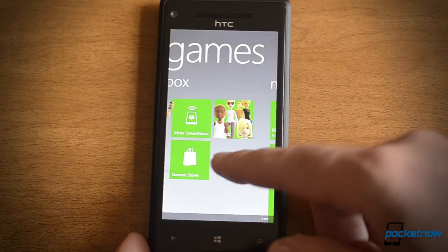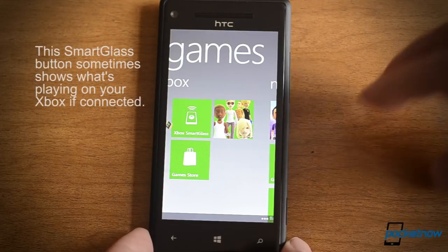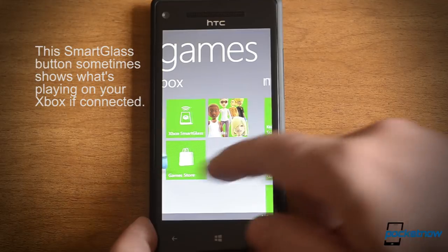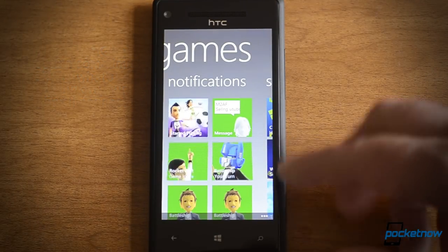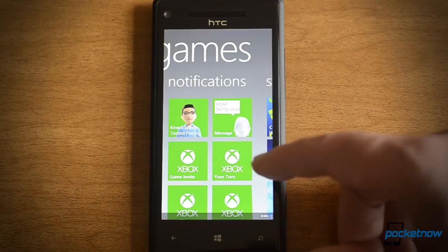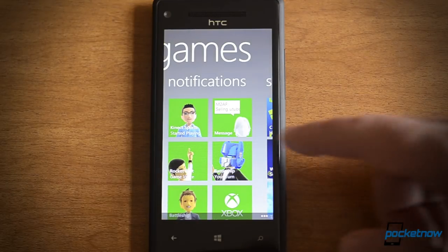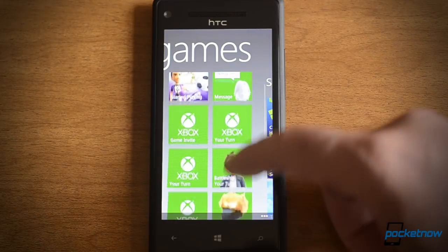Here we have the next panel, and there's an Xbox Smart Glass button for quick access — though it's an app you have to download separately. There's your friends and there's your game store. And here's a nice new feature: the notifications panel. We see friends who are sending messages, or inviting you to games, or maybe it's your turn, or there's a beacon notification. They all show up here now, which is really nice.